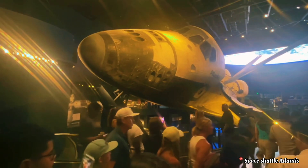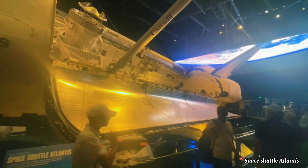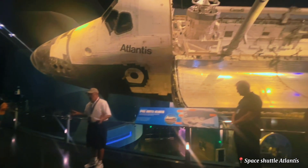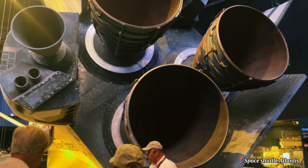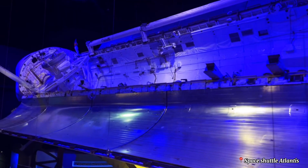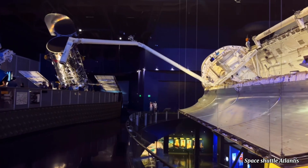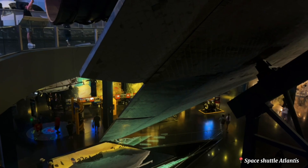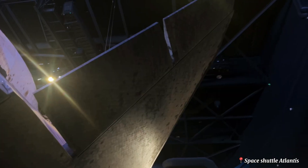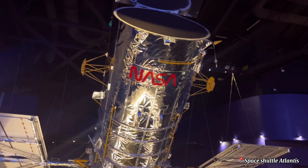Then you will get up close to the real Atlantis shuttle with its payload doors open, just like it was docked at the International Space Station. The shuttle was retired in 2011. Check out the replica of the Hubble Space Telescope.